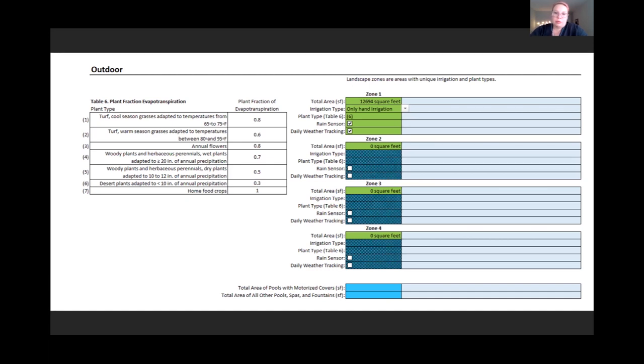At plan review, selections are based on the landscape plan; at final, what's actually observed and installed is selected. We will not issue a final WRI score for homes and buildings that don't yet have landscaping installed — all features must be installed and verified. If the zone features a rain sensor or a weather-tracking smart controller, those items are checked and confirmed using manufacturer's literature. The final outdoor inputs include total area for pools, spas, and fountains, with separate entries for pools with motorized covers versus all other pools, spas, and fountains, since sun exposure affects evapotranspiration rates.